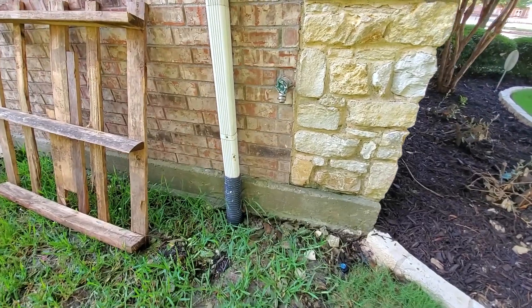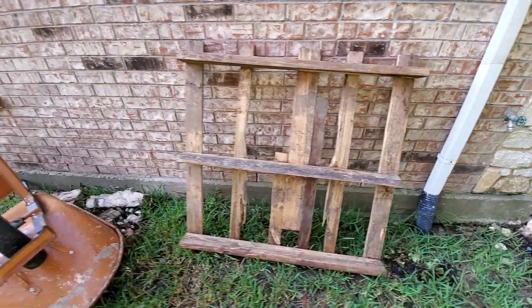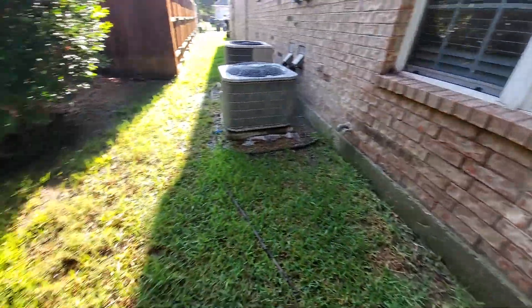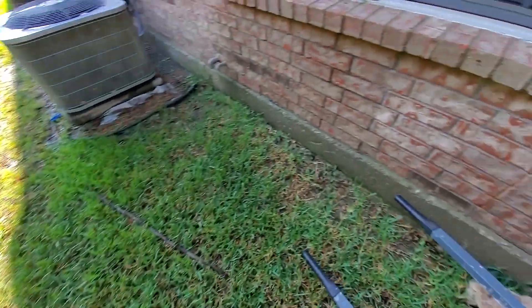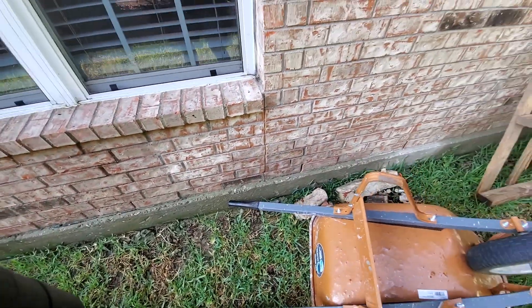Same thing here — it's missing some dirt against the house, that would help a lot. This area is soaked. I'm not sure why there's so much water here. I don't know if it's a broken pipe or just heavy flooding for the grass.